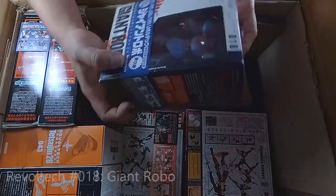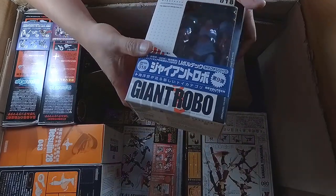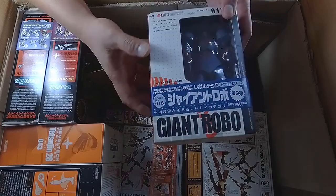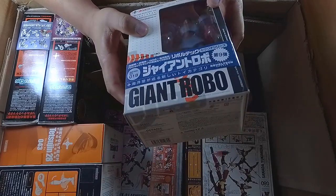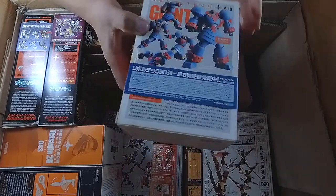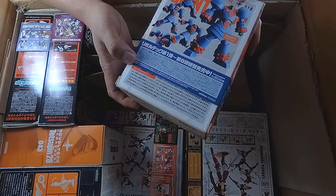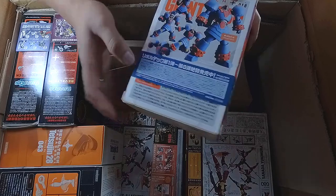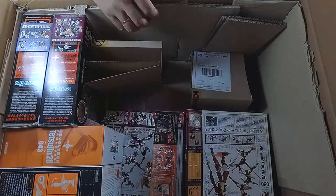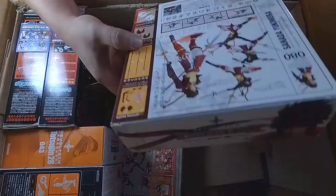I think this is the counterpart for GR2 — this is Giant Robo, number 18. There's a lot of packaging material inside even though the main figure is in here. There are the details, how to pose it, the kinds of articulation possible, even though this is quite a chunky figure.